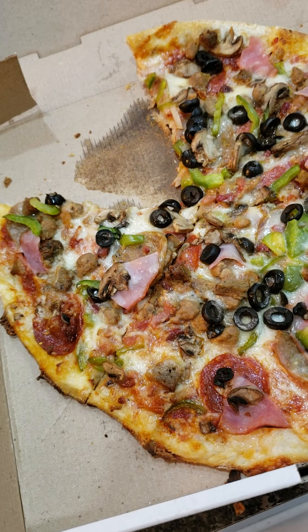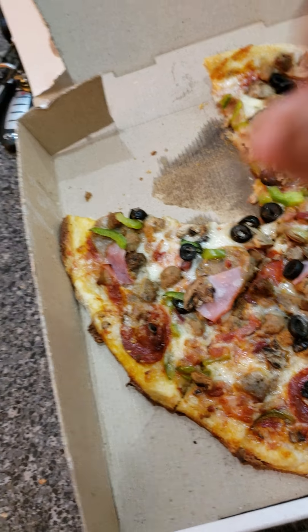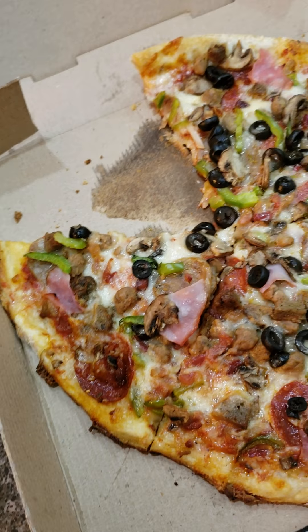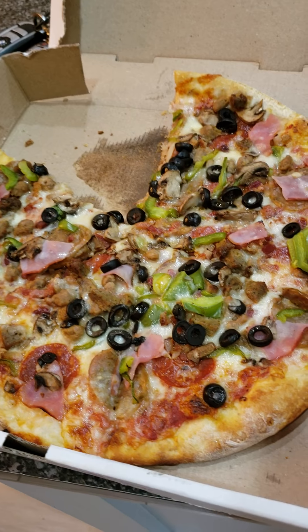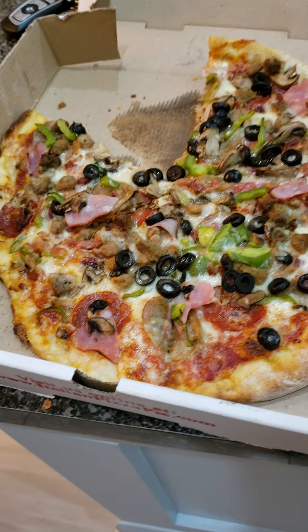I wonder where the missing slice is — in my tummy! Now I gotta go deal with a mad wife because she didn't want pizza and I got pizza anyway. Hey, she don't want pizza, I guess she don't want to eat tonight. All right, Chloe — yeah, all right, I thought so.